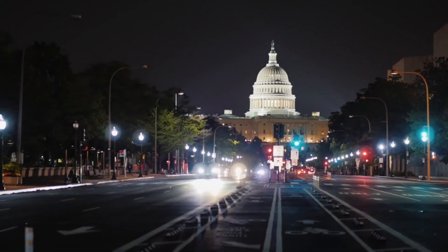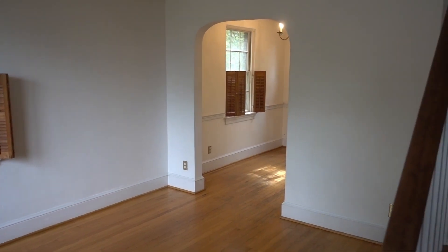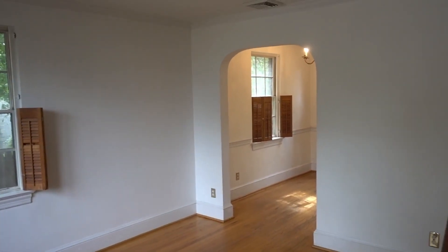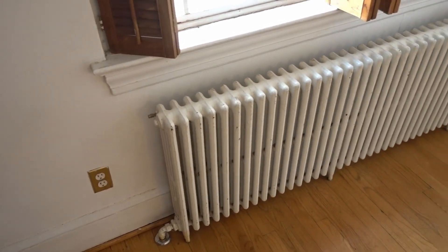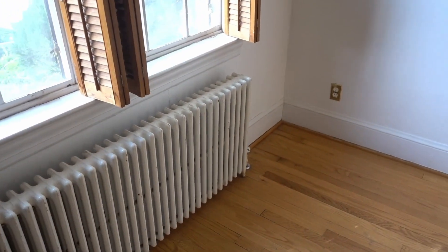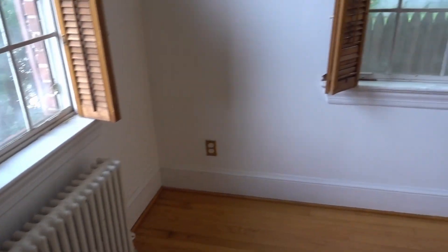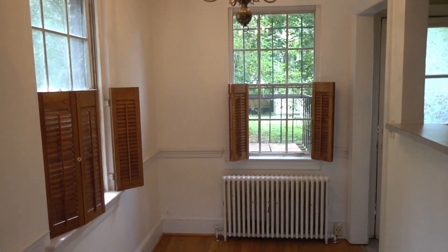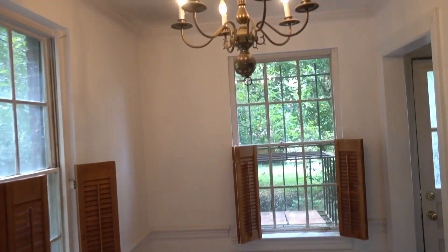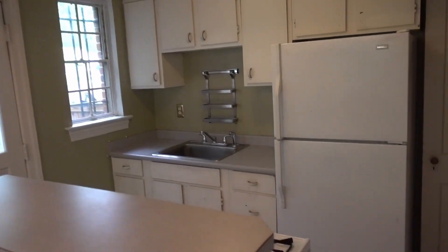The interior is actually pretty nice — this was a rental property for a long time, so it's not a complete gut job. One thing to note: they have radiator heat, and in this neighborhood a lot of people actually like that. There's a brand new boiler downstairs, which is worth about five to seven thousand dollars. You have a cozy living room and a small dining room — not huge, but fine for a couple or two or three people.